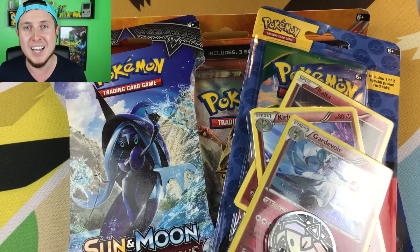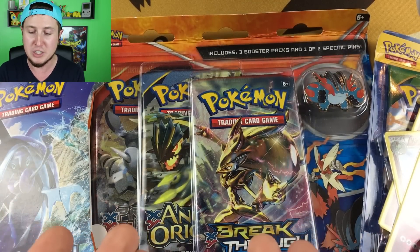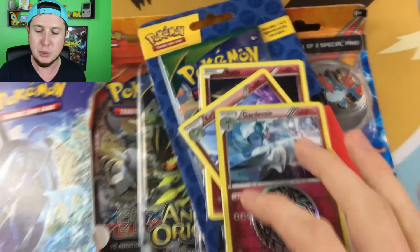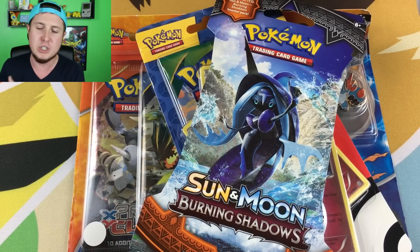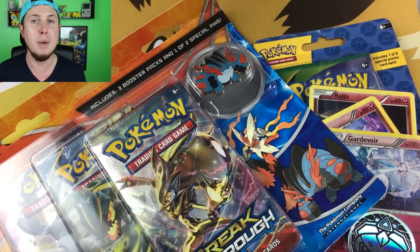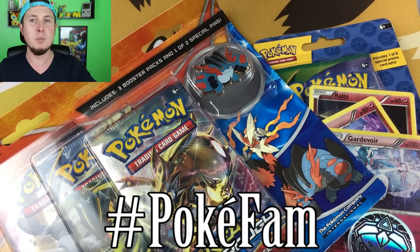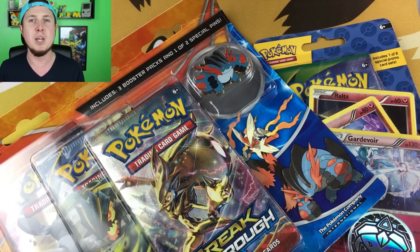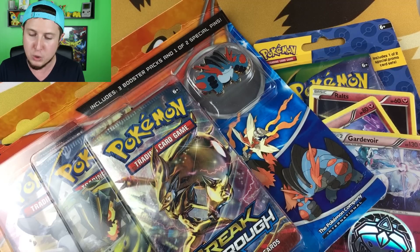All right guys, we had a fantastic find today while hunting for hidden Pokemon booster packs in the store. Obviously you saw we hit the jackpot — we found a bunch of stuff hidden behind those collection boxes. So we went ahead and got this three-pack pin blister. We're going to give away this pin here in a moment. We also got this Roaring Skies blister and a Sun and Moon Burning Shadows booster pack. Real quick before we jump into opening, do me a favor and smash that subscribe button. Become part of the PokeFam Nation, one of the coolest and most fun Pokemon communities on YouTube, and then hit that like button and give this video a thumbs up.